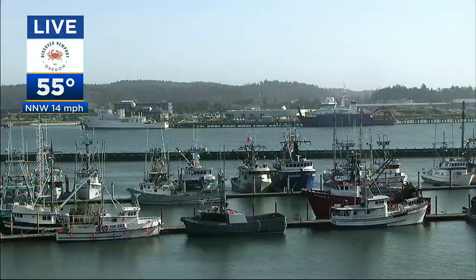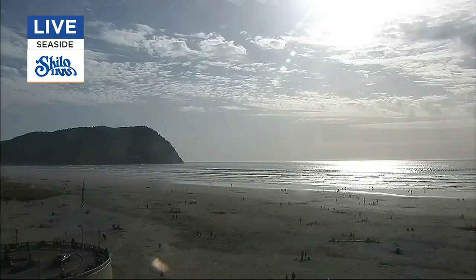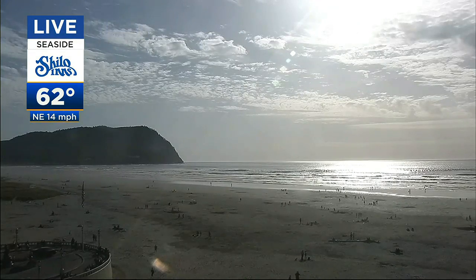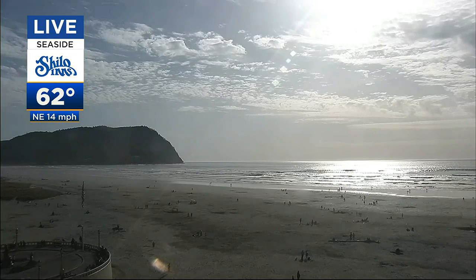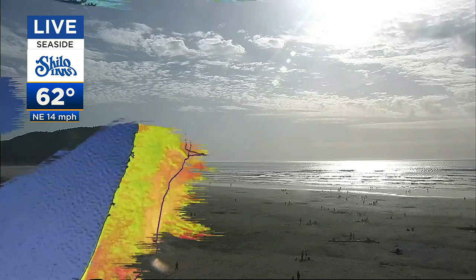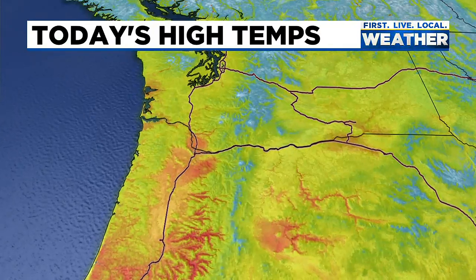We're not going to see frost tonight. Nope. 55 degrees out at our Discover Newport cam — looks pretty out there. And then farther up the coastline, that's a lot of people, because a lot of folks from Washington have come down into Oregon to enjoy their spring break on the beaches. 62 degrees at the Seaside cam and a breezy northeast wind. It'll be warmer along the beaches.